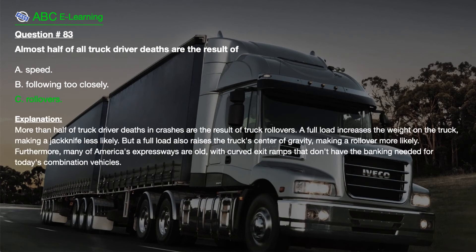The correct answer is C. Rollovers. Explanation. More than half of truck driver deaths and crashes are the result of truck rollovers. A full load increases the weight on the truck, making a jackknife less likely. But a full load also raises the truck's center of gravity, making a rollover more likely.